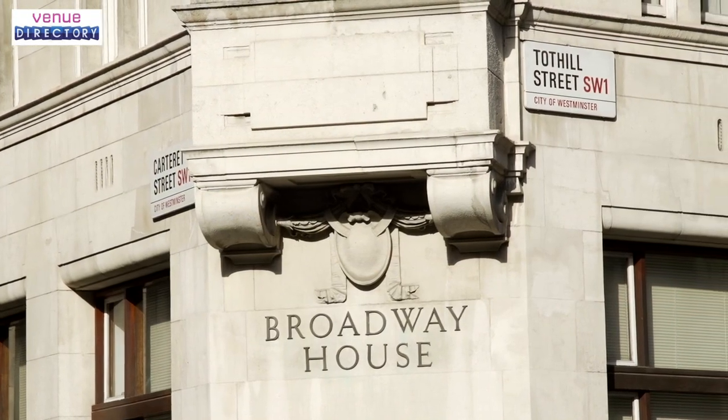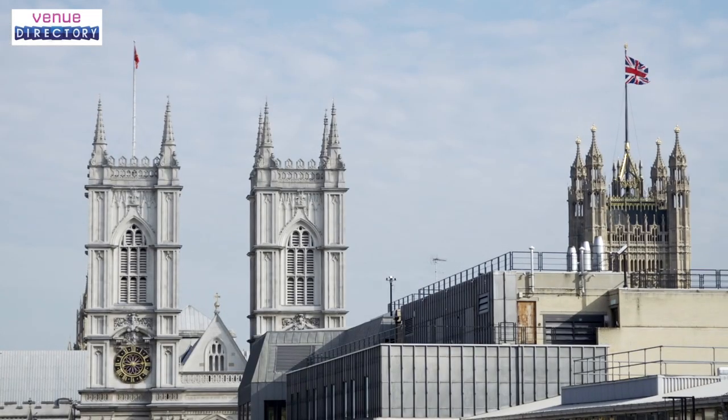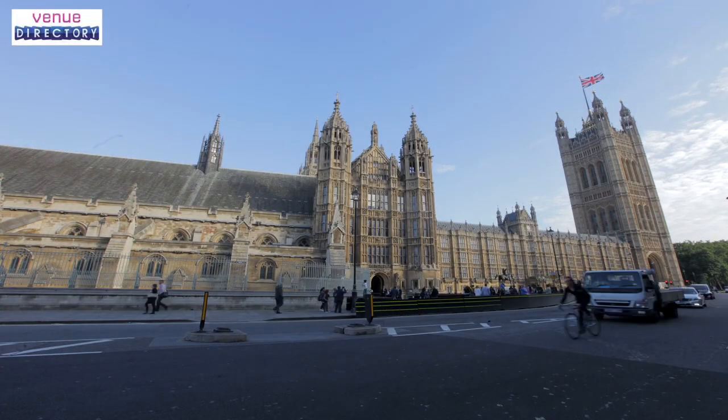The beauty of Broadway House is that we are situated right in the heart of Westminster. All of the River Thames attractions are right on our doorstep, such as an eclectic range of riverside bars, cafes and restaurants. Broadway House — a sophisticated venue in the heart of Westminster.